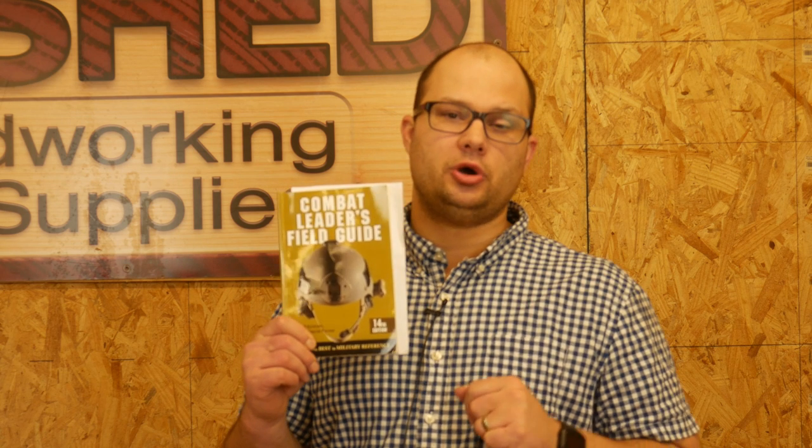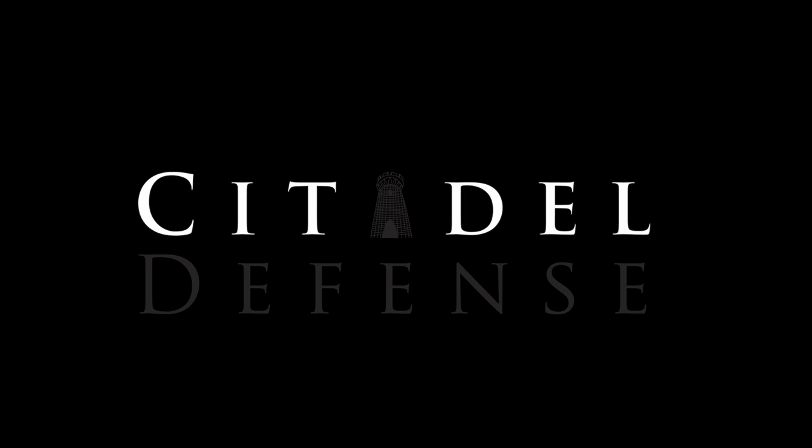Hey everyone, Dylan Schumacher, Citadel Defense, and it's time for another edition of Tactical Book Review. Today's book is the Combat Leader's Guide, 14th edition, by MSG Jeff Kirkham, U.S. Army Special Forces.